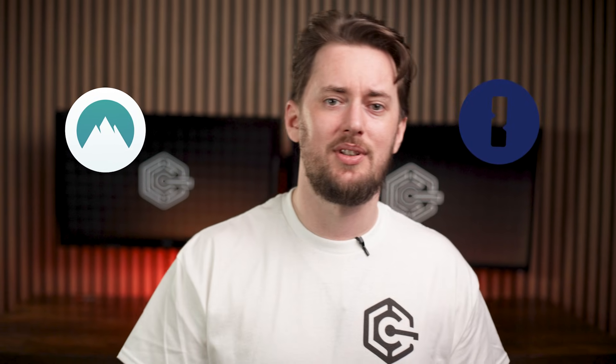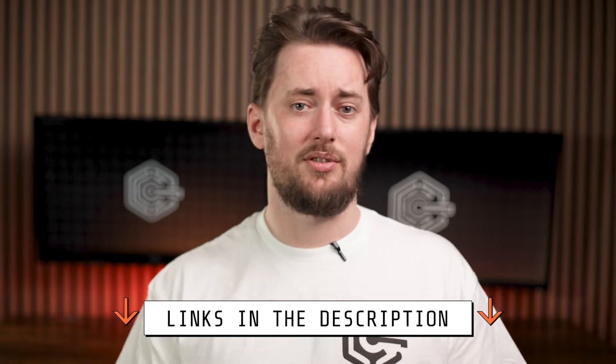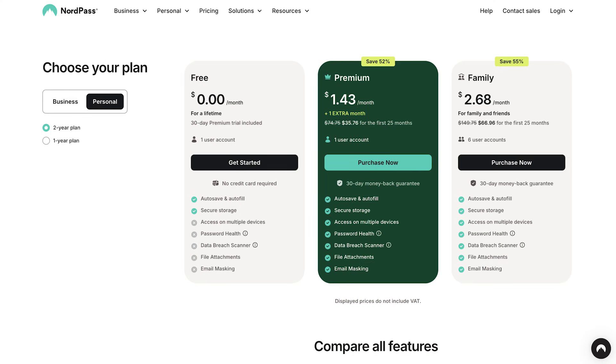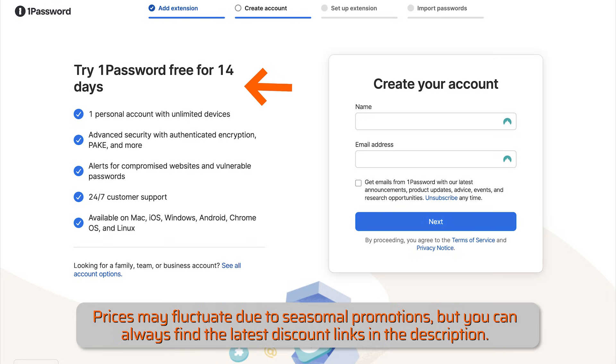The point is you can expect much, much better functionality from 1Password and NordPass premium apps. And they aren't a huge investment either — less than a couple of bucks per month. If you want the most savings, don't forget to grab the discount code through the description. And if you're still not sure, there's a limited NordPass free version to try, while 1Password gives you a mandatory free trial when you're signing up.